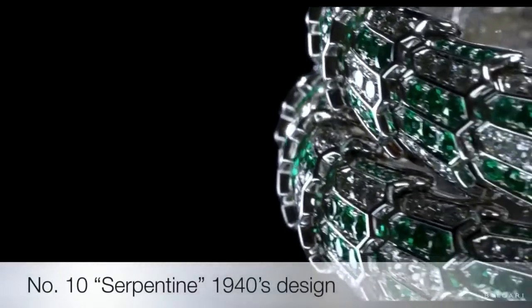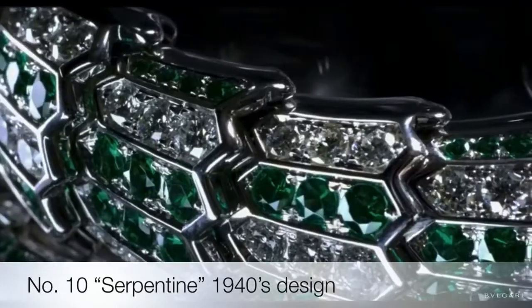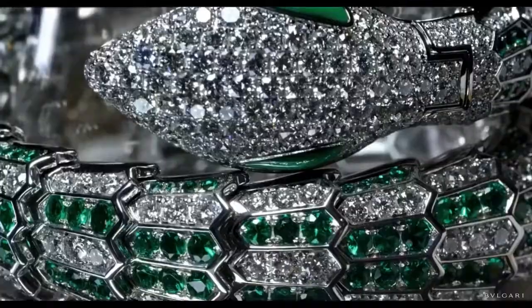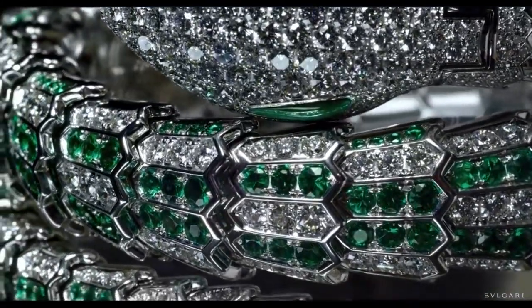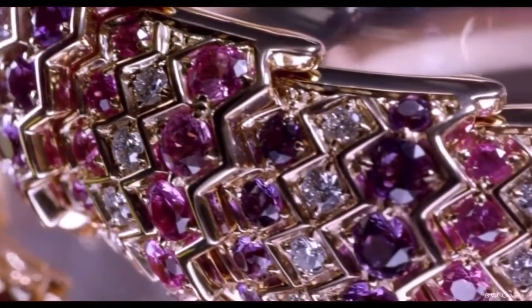Tenth on the list is the Serpentine. Empowered by fascinating myths, since ancient times the snake — an emblem of wisdom, rebirth and vitality, and an ornament and talisman — is a constant presence in jewelry. Bulgari was one of the first 20th century jewelers to turn this age-old motif into a watch timepiece.